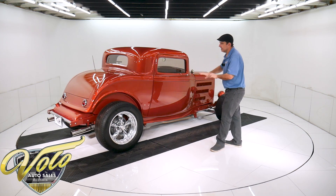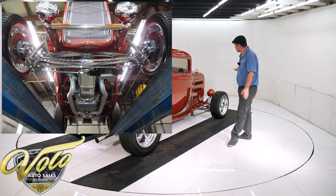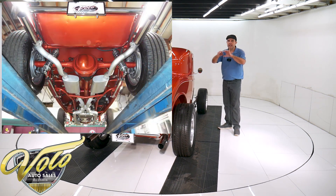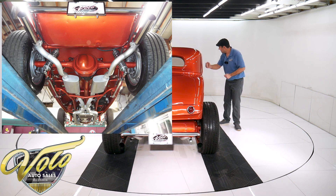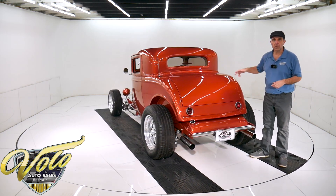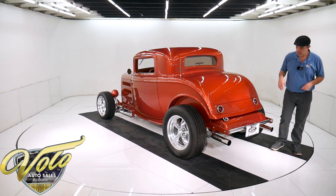Underneath the car is painted this same copper color — it's beautiful, and it's all chrome suspension. That front end is chrome: the shocks, the spring. It has a Speedway dropped axle with the holes drilled in it. The tubular control arms, the steering bars — all of it's chrome up front. It has chrome control arms in back. It's a four-link suspension with adjustable coilover shocks.